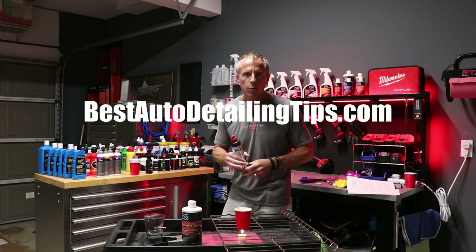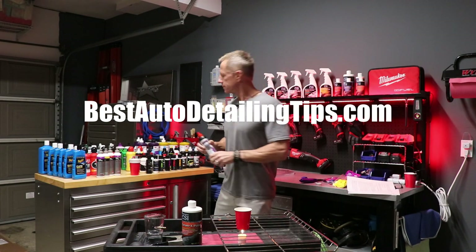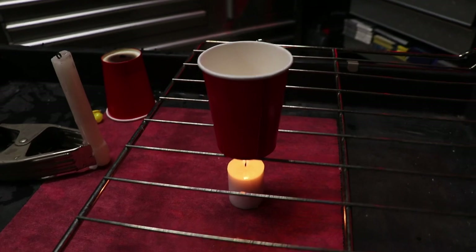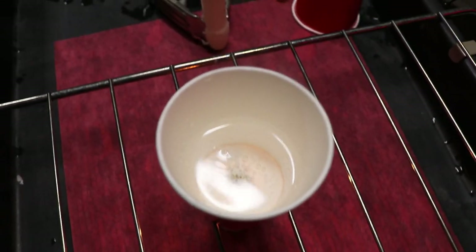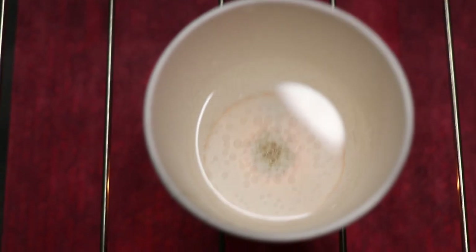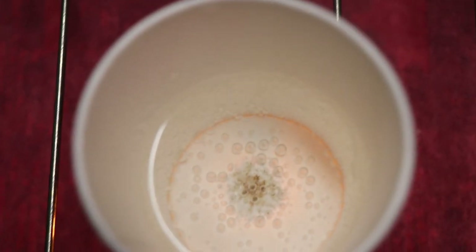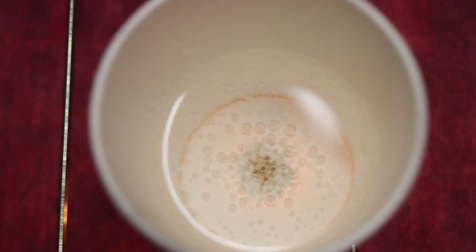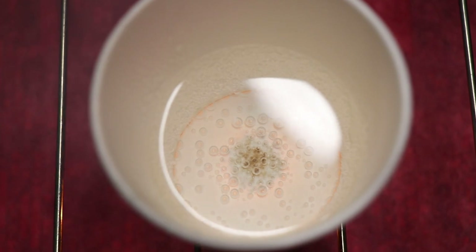I will see you on the next video. I want to bring you in because this has been burning the whole time I've been talking. I want to show you how this is not burning, but it is beginning to heat up further and further — more bubbles are forming. Really, really cool.